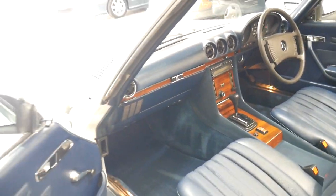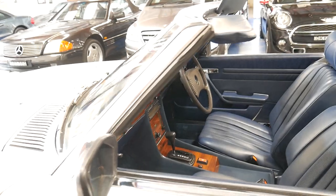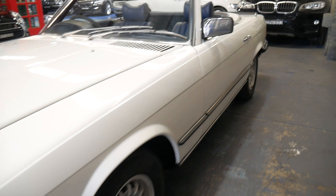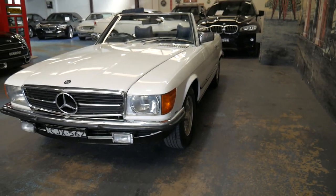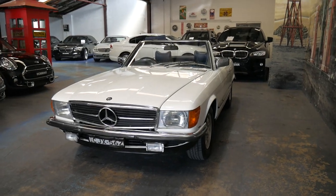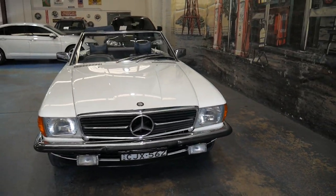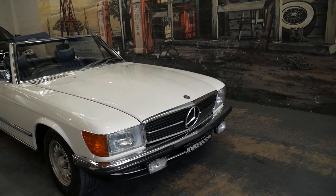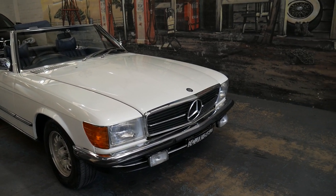If you've been looking for a good SL, you've probably looked at a lot of 450s and 350s, which is what's most common. But if you haven't driven a 280, you should come and look at this car. Take it for a drive — I drove it last night and drove it at speed. It drives so well at 80, 90 kilometers an hour, it feels like you're only doing about 50.